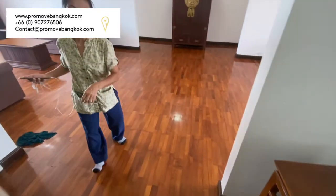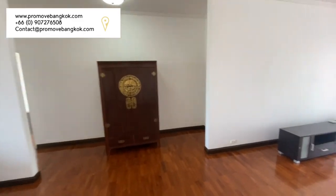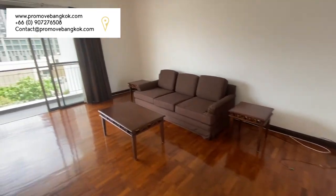Heading into the spacious apartment, on the right-hand side is space for a large sofa, coffee table and TV cabinet.